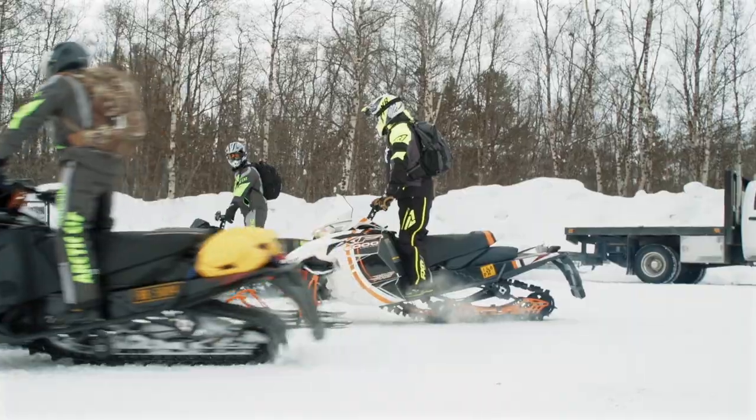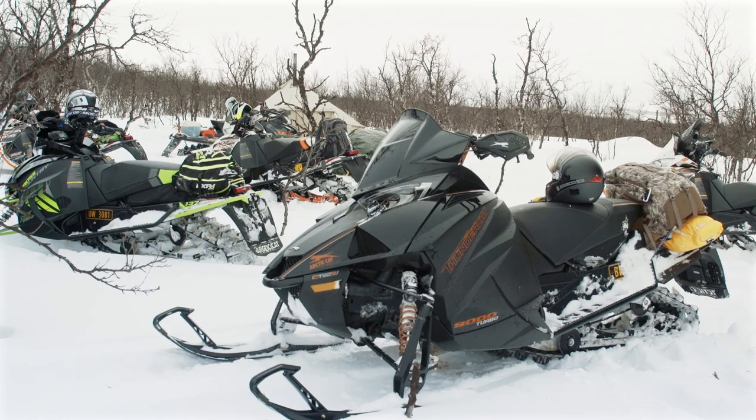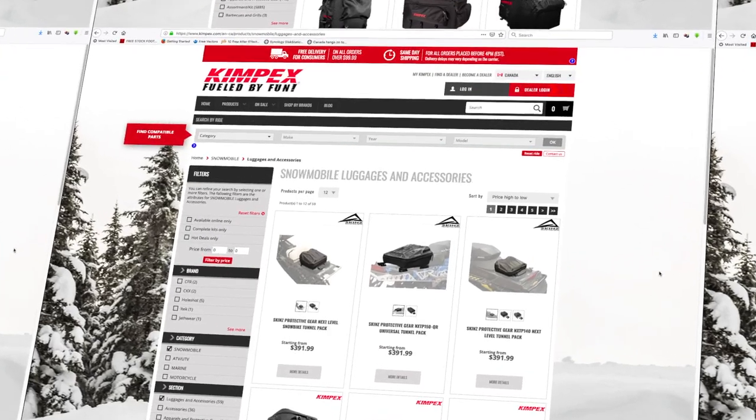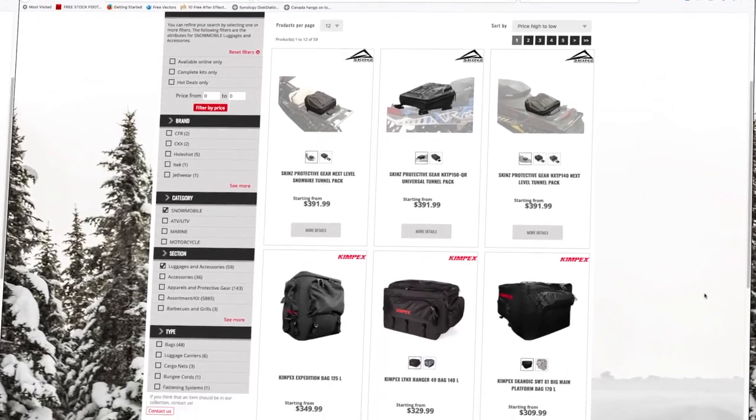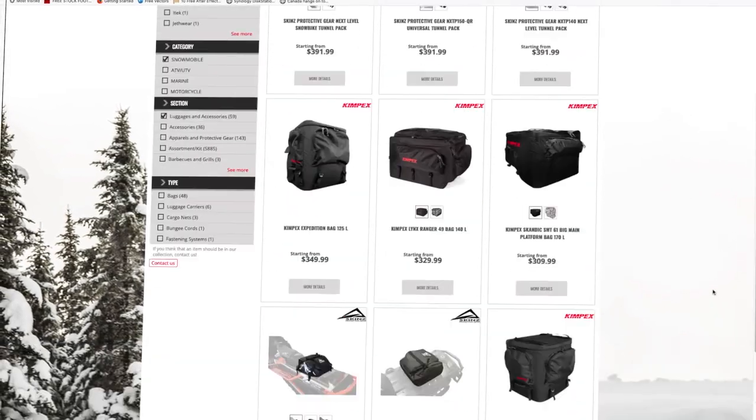To do this, there are certain accessories that'll make your trip much easier. Keep in mind that Kempex offers online ordering of their complete product line and delivery to any dealership you choose, including towns along your journey, should you need something during your saddlebagging trip.